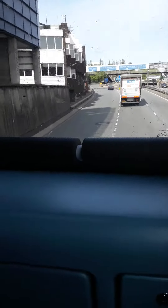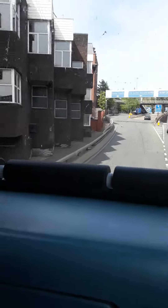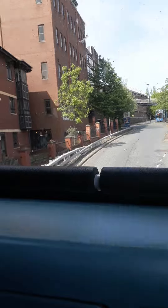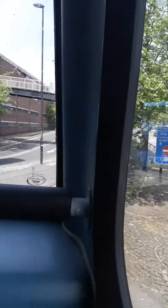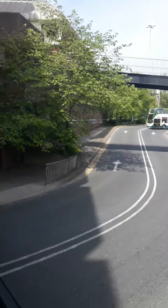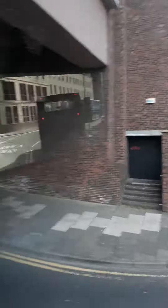Here we are, we're coming down to the bike bridge now. And now we've got a couple of buses — let's see what we've got. We've got a green bus, 12075, and I think that's — yep — 12078.